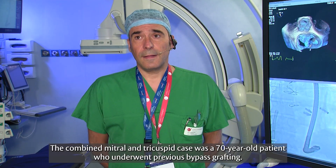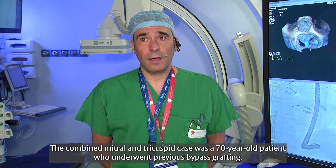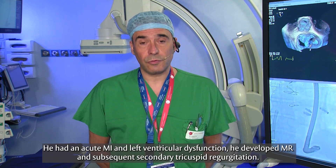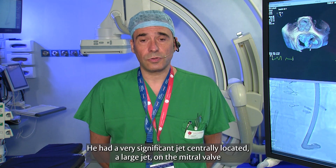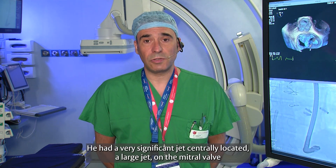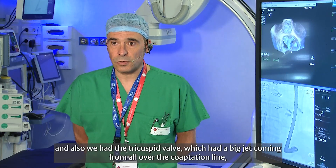The combined mitral and tricuspid case was a 70-year-old patient who underwent previous bypass grafting. He had an acute MI and both left ventricular dysfunction. He developed MR and subsequent secondary tricuspid regurgitation. He had a very significant jet centrally located — a large jet on the mitral valve.